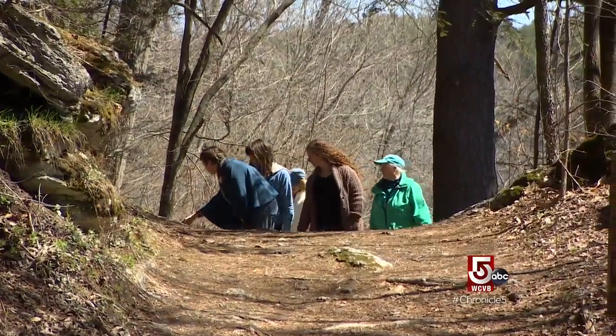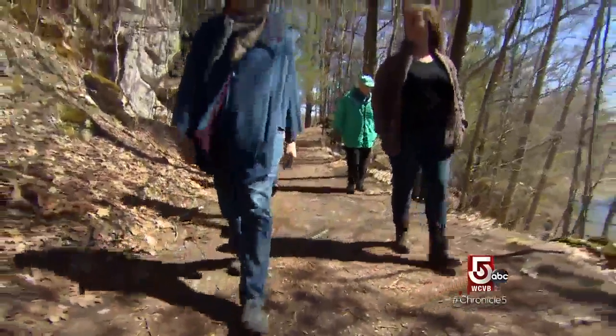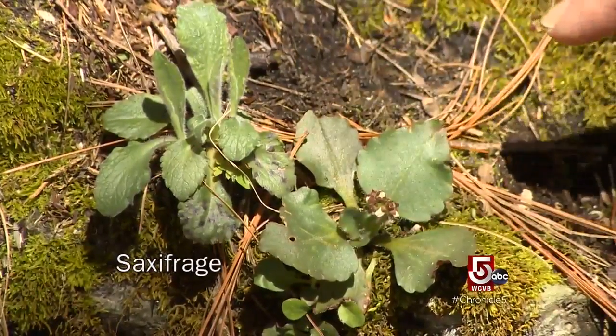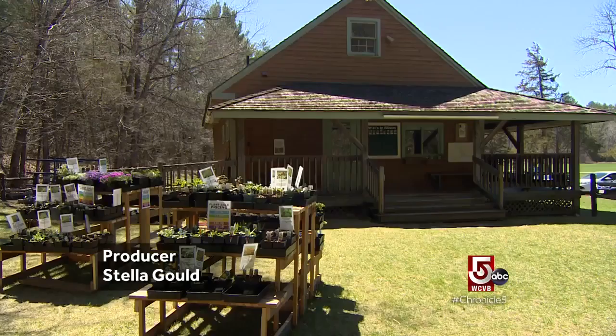You have your hepaticus and a blood root right there. We are on a treasure hunt in search of petite woodland wonders announcing the arrival of spring. This is a sweet little plant — early saxifrage. It is wildflower season at Bartholomew's Cobble, a Trustees property in Sheffield, Massachusetts.